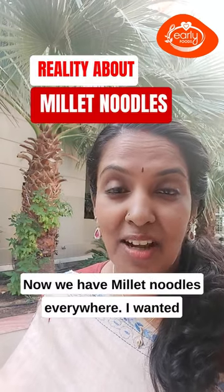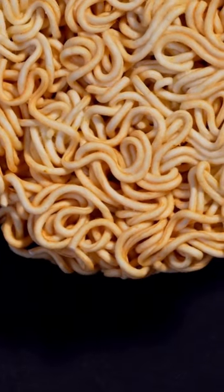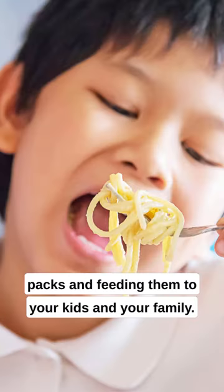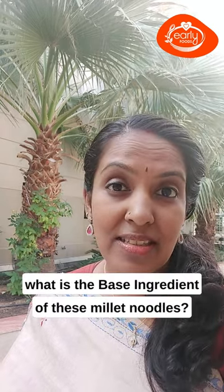Noodles just got healthier — now we have millet noodles everywhere. But I wanted you to think of these three things before buying these packs and feeding them to your kids and your family.